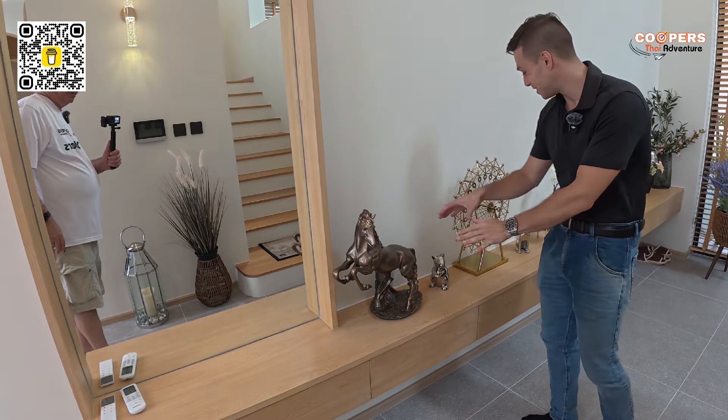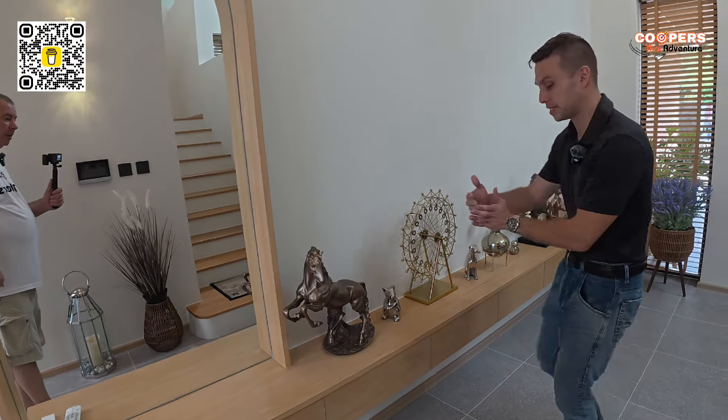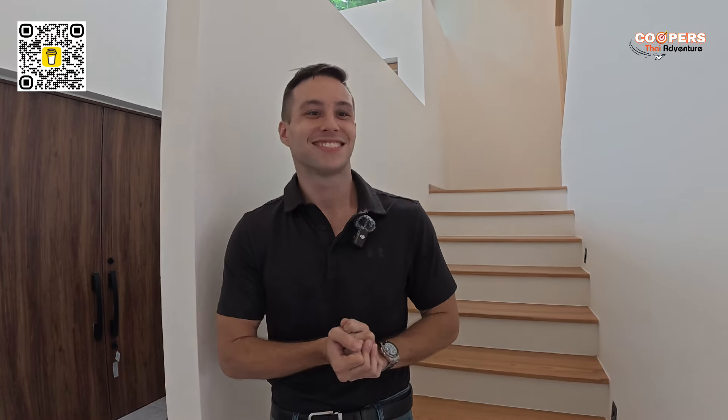Did you notice how these things right here are not facing straight — they're facing at an angle? This is actually feng shui — things should face at an angle, never straight. I learned that from my Chinese girlfriend. And the developer said this house faces south for a Chinese reason: in Thailand eight months of the year the wind comes from the south, so you get the cool breeze from the ocean. Now let's go to the second floor where you'll be getting your cold breeze.